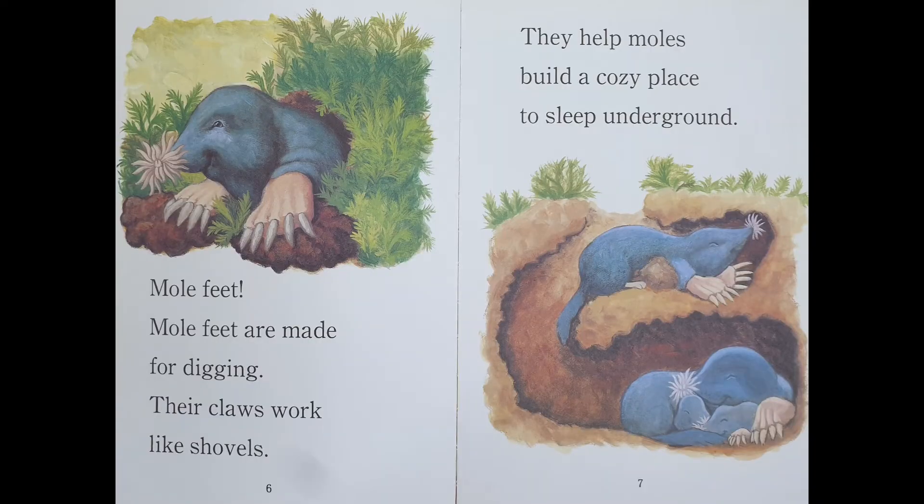Mole feet. Mole feet are made for digging. Their claws work like shovels. They help moles build a cozy place to sleep underground.